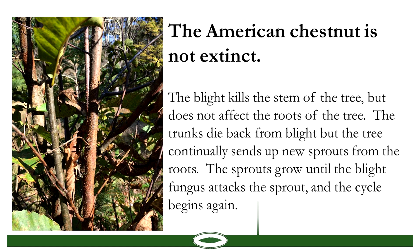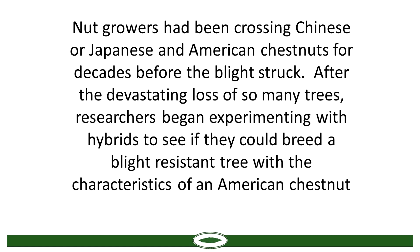Nut growers had been crossing Chinese and Japanese with American chestnuts for decades even before the blight struck. Once it wiped out the trees, they started focusing research on developing a hybrid that had blight resistance but also showed American characteristics. The American Chestnut Foundation was founded back in 1983 by Dr. Charles Burnham, along with a couple of other scientists.